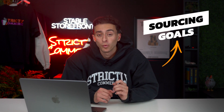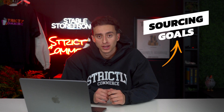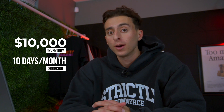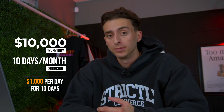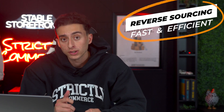The only way to get good is to actually start looking at more listings over and over again. I recommend setting sourcing goals where you sit down and do not get up until you hit your sourcing goal. This will help you make more money with Amazon FBA. For example, if you want to spend $10,000 a month on inventory and work 10 days a month on sourcing, you break that up over 10 days and knock it out until you spend $1,000 each of those 10 days worth of inventory. Now we're going to jump inside my computer and show you exactly what I mean by reverse sourcing and how to find the most items in the shortest time possible.